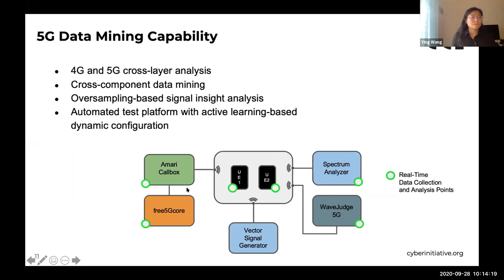As an AI-powered 5G testbed, data collection and data mining is an essential part. The green circle in the slide indicates where we have set up real-time data collection access points. Through the data collection, several data mining projects are currently ongoing: 4G and 5G cross-layer analysis and comparison, cross-layer component data mining, over-the-air signal inside analysis, and an automated test platform with active learning-based dynamic configuration.